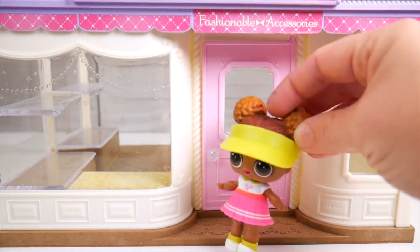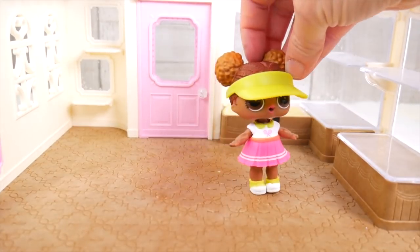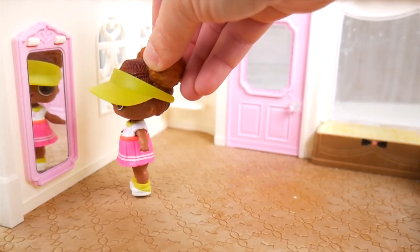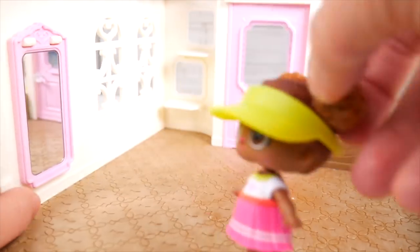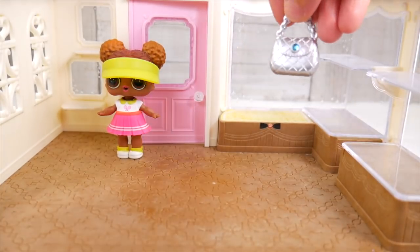Oh yes, my boutique! I better hurry and get inside. There's nothing in here — I've got to get a lot of stuff in here. Oh, these shelves are just empty. At least we've got a mirror so everybody can check themselves out and how fabulous they look. But I'm going to need some help. Don't worry, Court Champ, we got you. Let's get started.